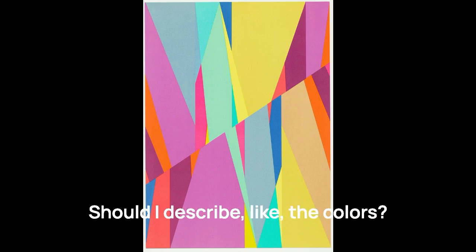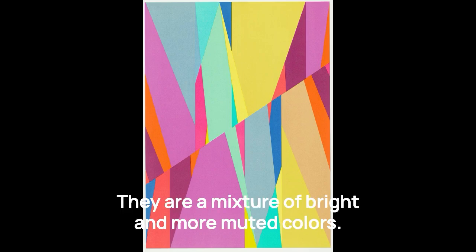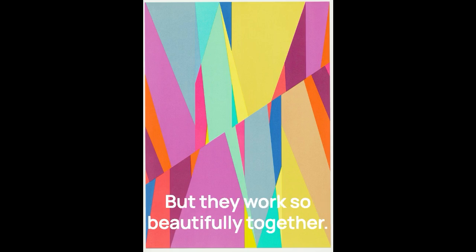They are a mixture of bright and more muted colors. They're sort of a crazy arrangement of colors with this magenta and a teal and various colors of mustard and orange, but they work so beautifully together.